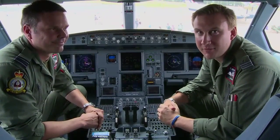Hi, I'm flight attendant Tom Fox, I'm one of the regular pilots on the squadron. I've been flying the Voyager for one year now and I've got about 300 hours.